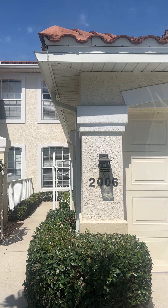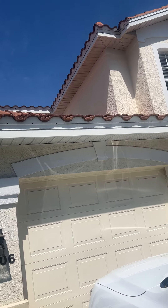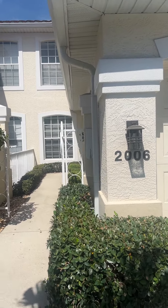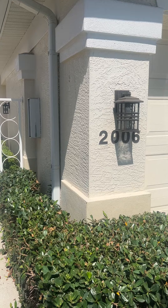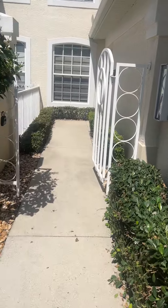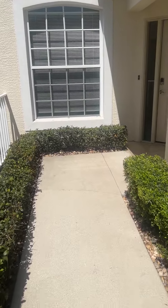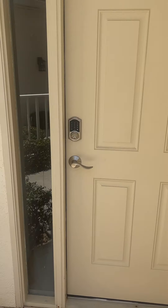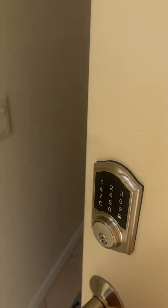Hi, I am at Gulf Harbor Yacht and Country Club. This is a main floor condo at 11260 Jakana Court — unit number 2006. This is a nice little courtyard you walk up into, and it's got this cool keypad on the door.